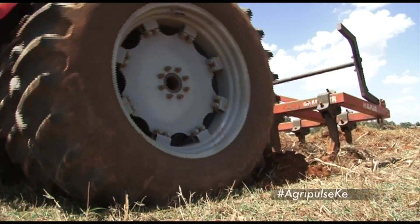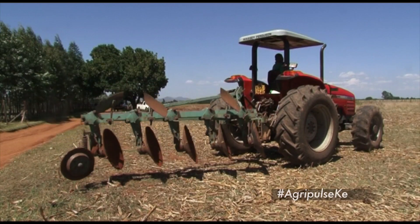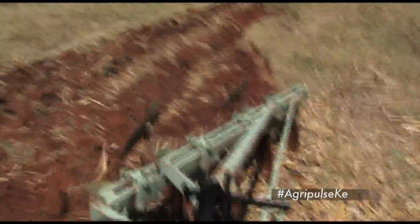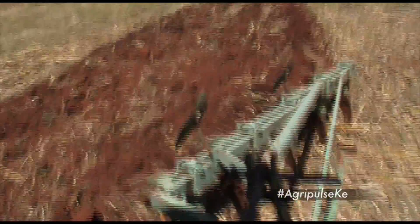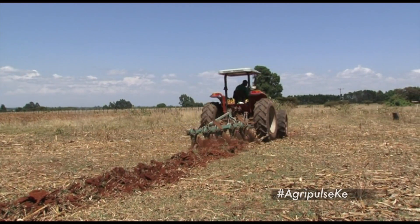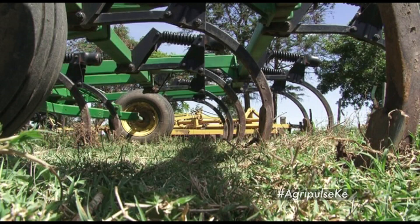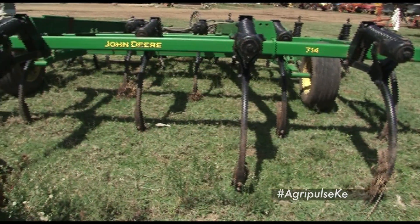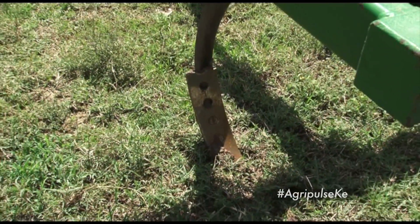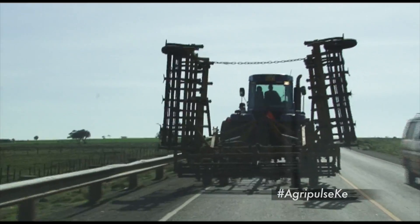Chisel plow should not be used when the soil is too wet. The disc plow is used for plowing in root-infested, sticky, stony and hard soils. It mixes remains of crops and weeds throughout the depth of plowing. Disc harrows use steel blades to slice through crop residues and soil and can be used for primary or secondary tillage. Reapers are designed to break up subsoil compaction while leaving a smoother soil profile and retaining as much residue as possible for soil conservation.